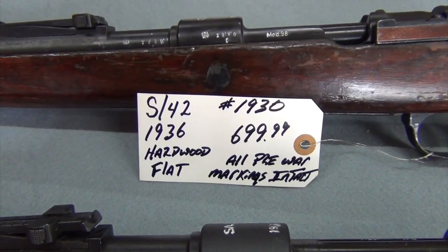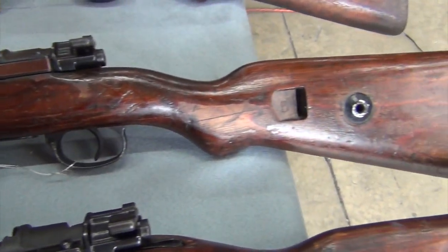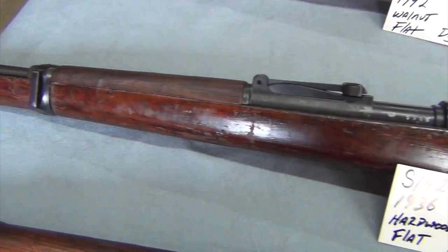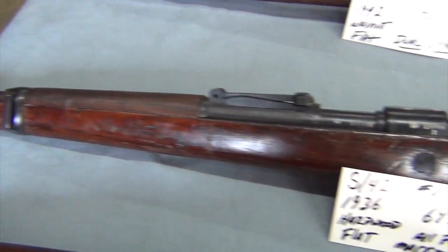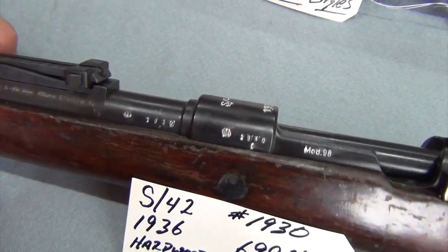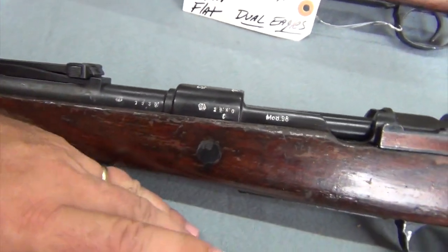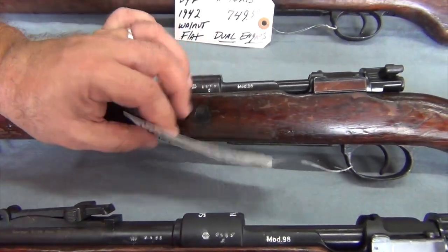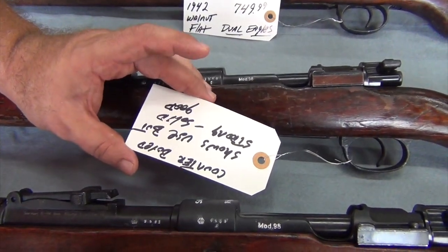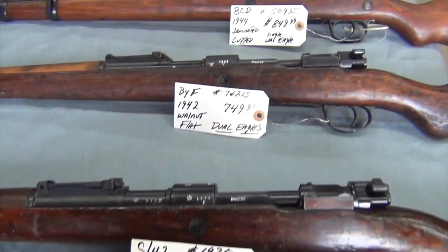Next rifle is an S42, 1936 date. Again, it's pre-war — all the pre-war markings are intact. Laminated stock with a flat butt plate. This one does not have its cleaning rod. It does have serial numbers that match on the barrel and receiver, as well as on the opposite side of the receiver. Counterbored, as all of these are with the exception of one. Bore shows use but still has strong and solid lands and grooves, so a fairly nice bore on that one. Serial number 1930 at $699.99.